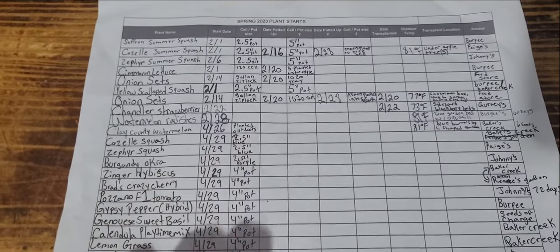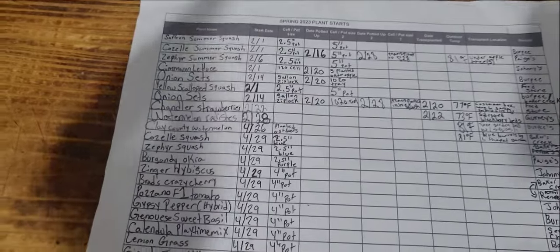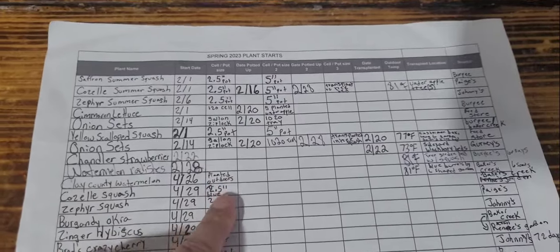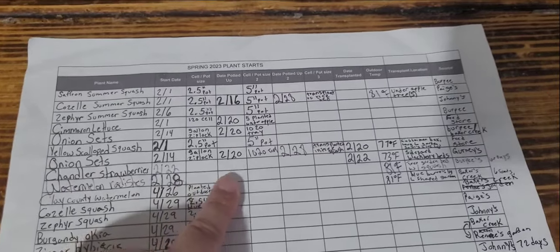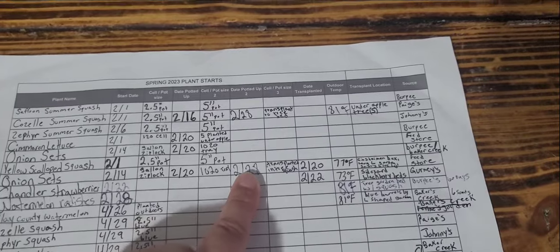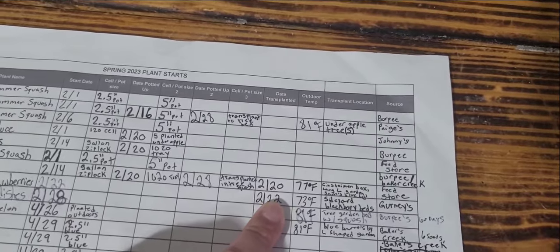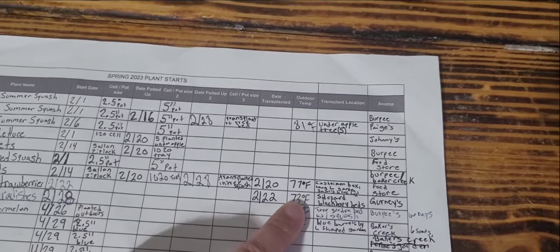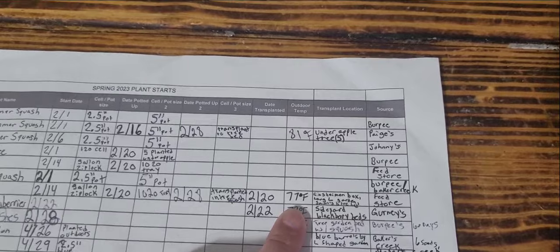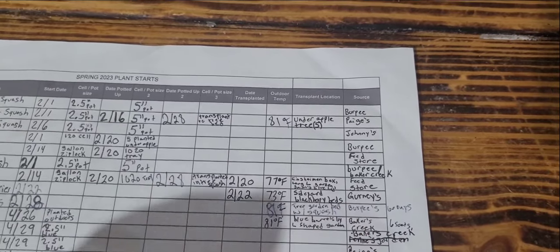This is my seed chart — my husband actually made this start sheet for me. I recently watched a video with Whispering Willow Farms where Jill was using some type of software for it, and I've considered trying that because it seems like it would work really well. The things I've definitely included are the plant names, the start dates, and the pots I put them in. This is how I started my onion sets in a Ziploc bag, and once they started well I planted them in soil. The chart tells me when I transferred them to soil, which tray I used, when I transplanted them, and where — for example, I transplanted these in the squash bed.